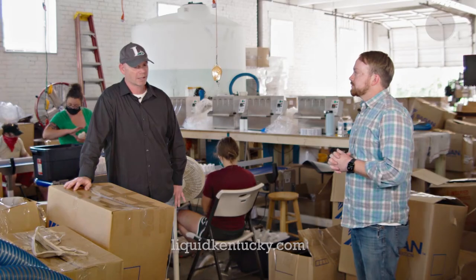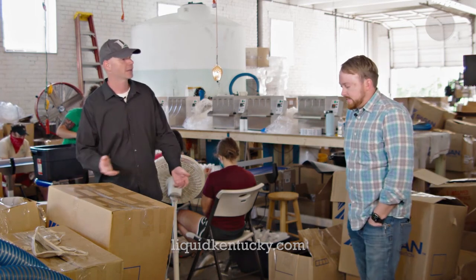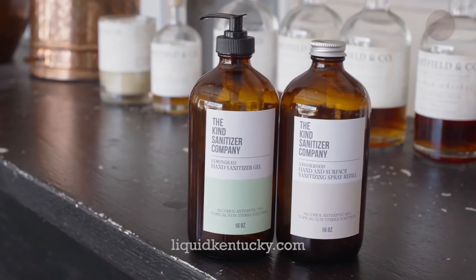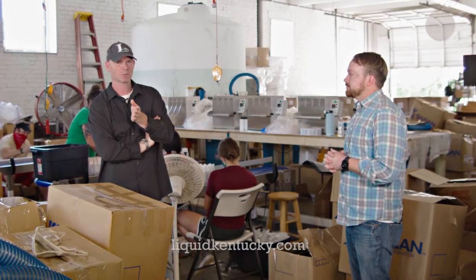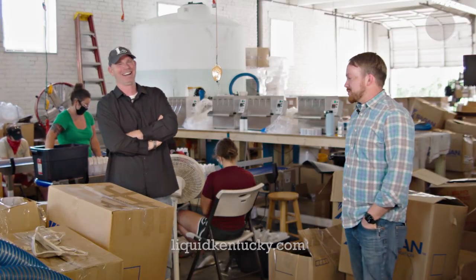Do you all provide anything locally to businesses, hospitals, or nonprofits? Yeah, absolutely. I grew up here in Bourbon County. Andrew and I have been a part of this community our whole lives. That's been one of the best parts — being able to give back to the community. We've been donating to nursing homes, hospitals, and businesses around here for sure. And people from the community have come to buy a bottle of sanitizer too. Free bourbon with every bottle of sanitizer you purchase — come on down!